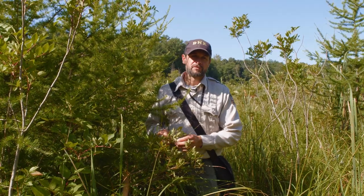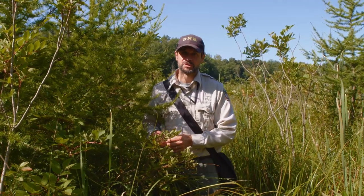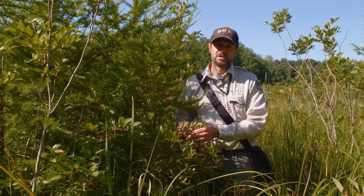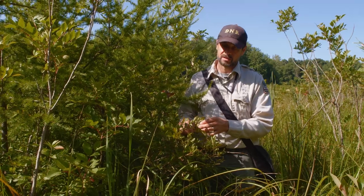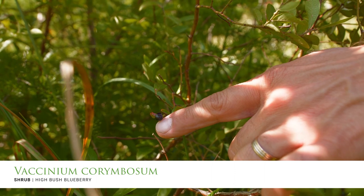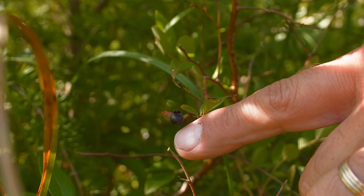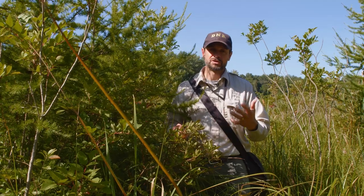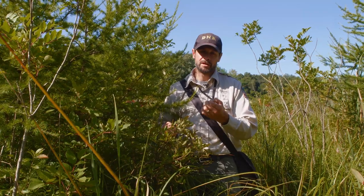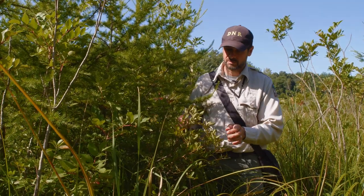Bogs are full of heath family plants — Ericaceae — that often occur in acidic substrates. One of the ericaceous plants here at Lydic Bog and in almost every bog I've been in is Vaccinium corymbosum, the high bush blueberry. This is actually the blueberry from which our cultivated blueberries have been developed. In the wild they produce slightly smaller but equally good-tasting fruit. During cultivation, shrubs with larger berries were selected, which is why the blueberries we eat today are much larger.